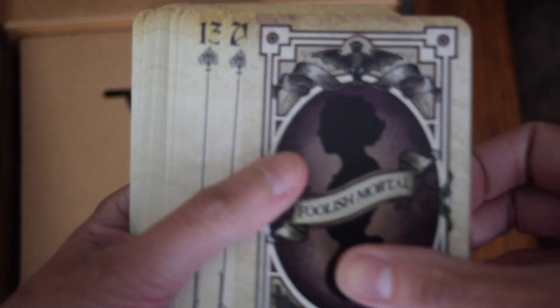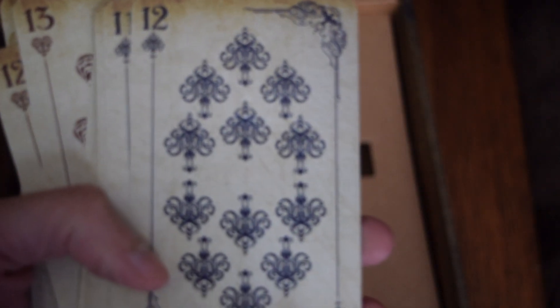We have a big stack of cards in here — oh my goodness, wow, it is bursting! That is a pretty thick stack of cards. Foolish mortal. Oh my goodness, they're playing cards — that's so cool! So we have spades, and then you have hearts, and diamonds, and clubs.